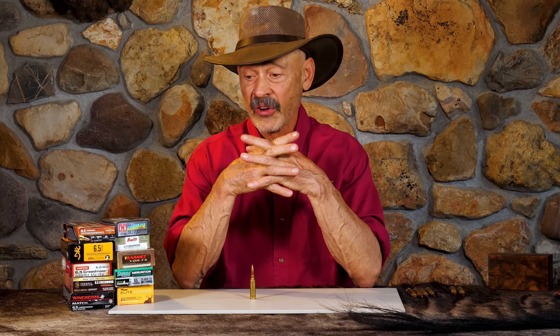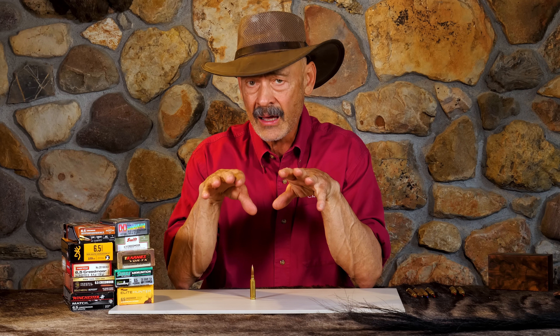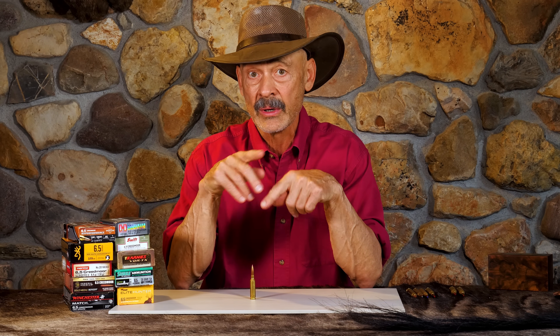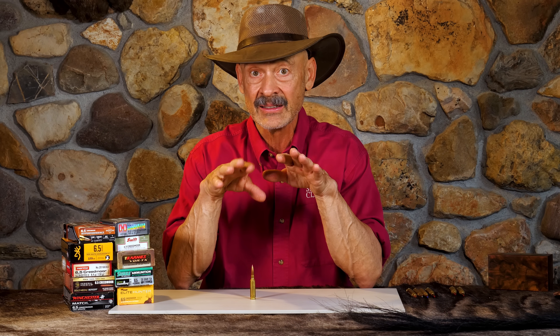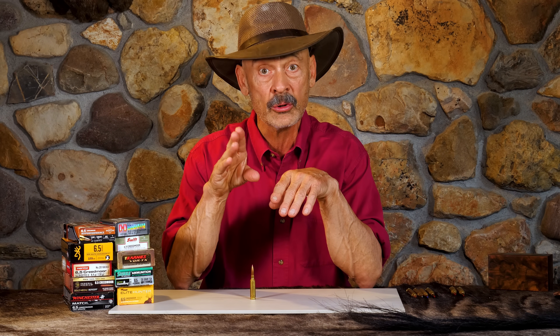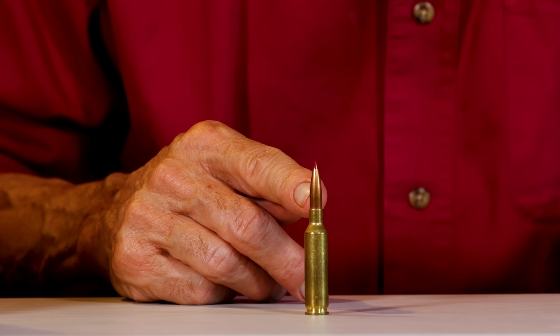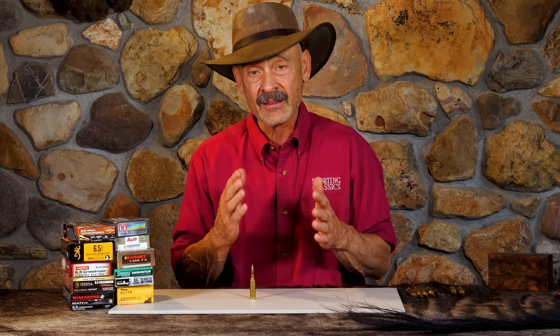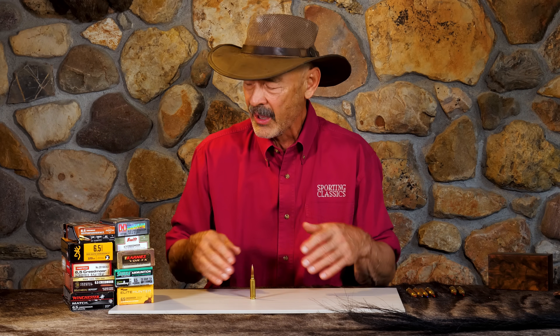It became known fairly quickly as an outstanding target round. Importantly, it came out about the same time laser rangefinders came into fashion. Everybody was now able to determine exact distance to their target, which made it a lot easier to compensate for bullet drop. Then all you had to do is beat the wind deflection, and those long high BC bullets helped with that. With the 6.5 Creedmoor's limited recoil, it was easy to see your hits, stay on target, and make corrections.